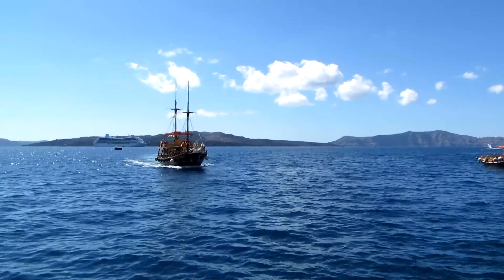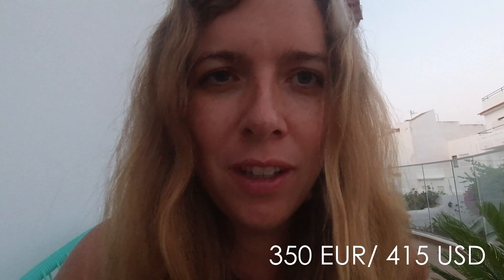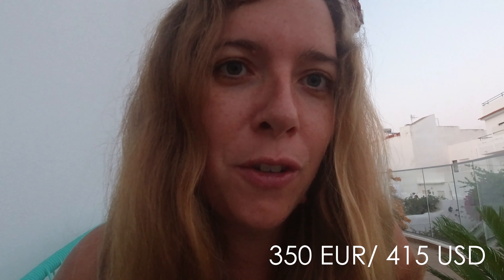If you have extra days to spend in Santorini, I would advise visiting the Akrotiri archaeological site, which is considered the Pompeii of Greece, the Thira cable car, and booking a boat trip to Nea Kameni, the volcano, to also experience the hot springs. As for the budget for this leg of the trip through Greece, 350 euros or 415 dollars should be more than enough to cover your expenses.